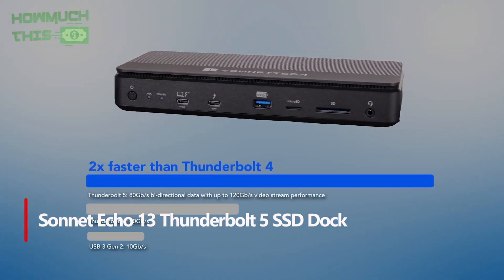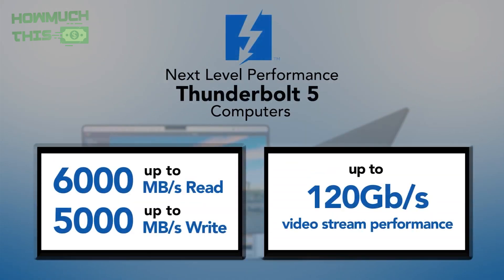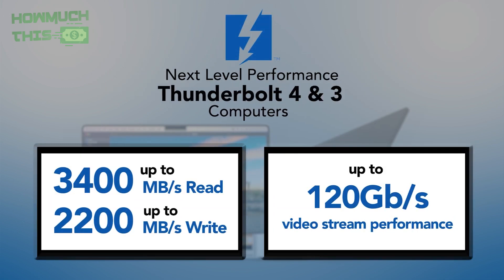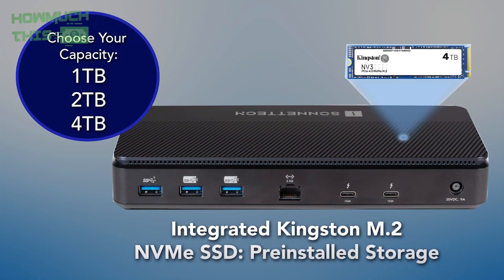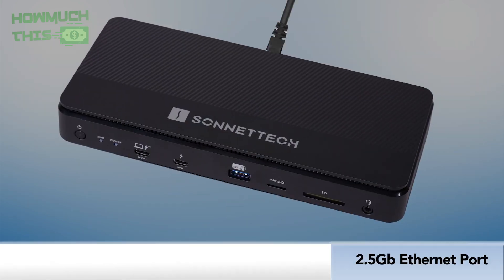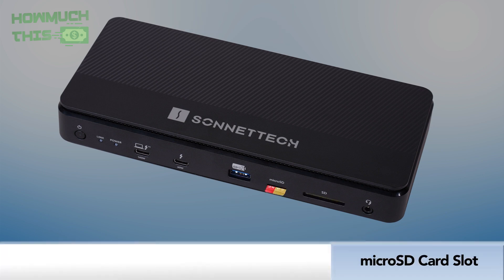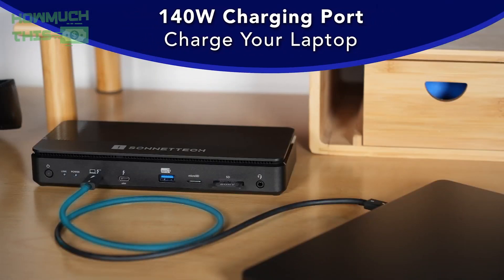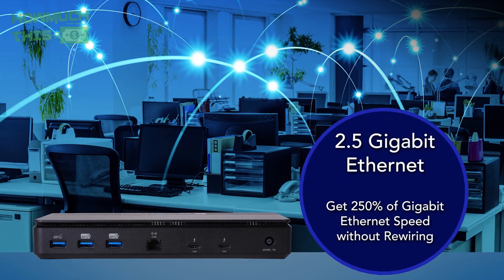Number four: the Sonnet Echo 13 Thunderbolt 5 SSD dock is a powerhouse that pairs blazing-fast connectivity with ultra-high-speed internal storage — up to 6,000 megabytes per second read and 5,000 megabytes per second write via Thunderbolt 5. Equipped with a pre-installed Kingston M.2 NVMe SSD up to four terabytes, it's perfect for content creators needing instant high-performance access to massive files, with 12 external interfaces including four Thunderbolt 5 ports.